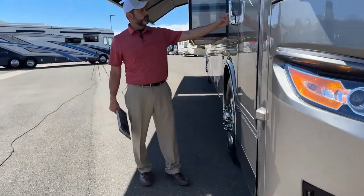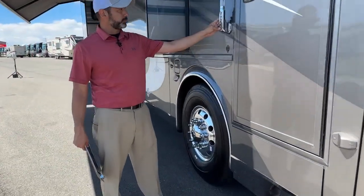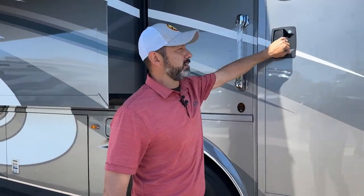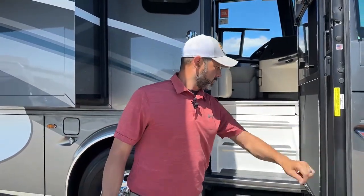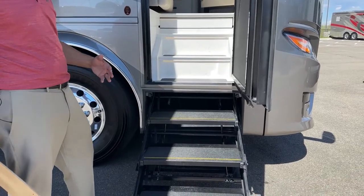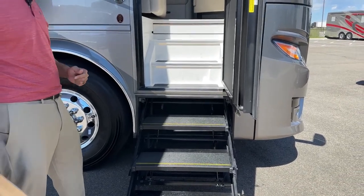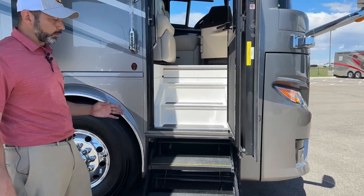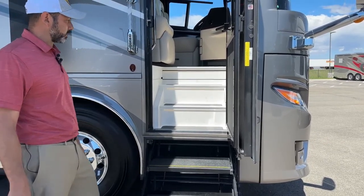Now we can go inside. We're going to have keyless entry and a doorbell here. You can also unlock your baggage doors from this keypad. Right now I have the steps on so they will open and close every time the door opens and closes. But we can turn those off so they stay out once you get to your campsite.